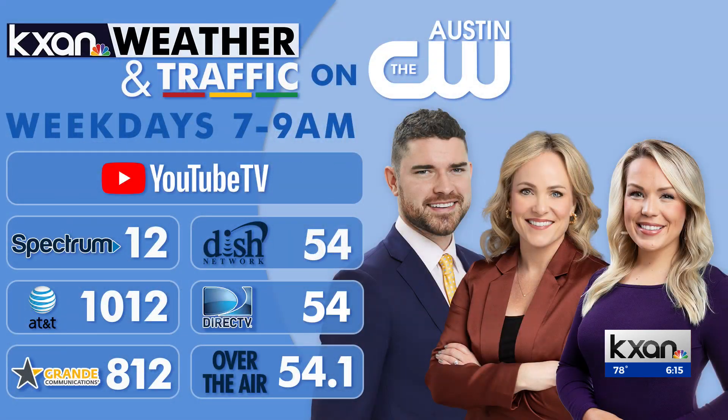Later this morning on KXAN Weather and Traffic, we'll take a closer look at some of the discoveries the telescope made this year, and the one Menzel says is his absolute favorite.